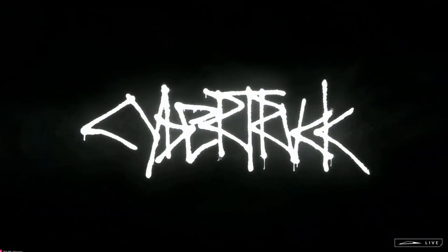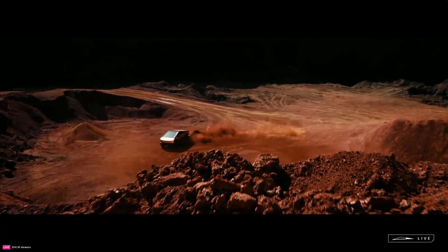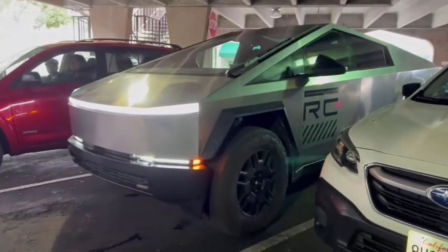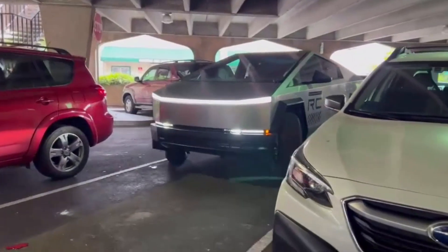The Tesla Cybertruck has been probably the most eagerly anticipated EV pickup truck in history. It's certainly set records for the number of pre-orders, and it's definitely defied conventional design paradigms with its unconventional futuristic design. But beyond the striking looks lie some profoundly practical and innovative capabilities that set it apart from traditional trucks.